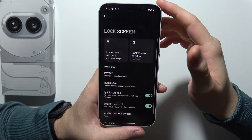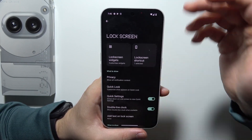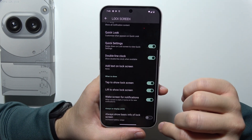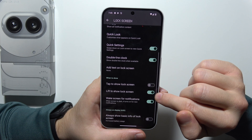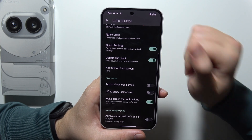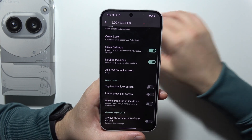Then go into lock screen, and you can turn off the always-on display, or some shortcuts like tap to show lock screen, lift lock screen, and wake screen for new incoming notifications.